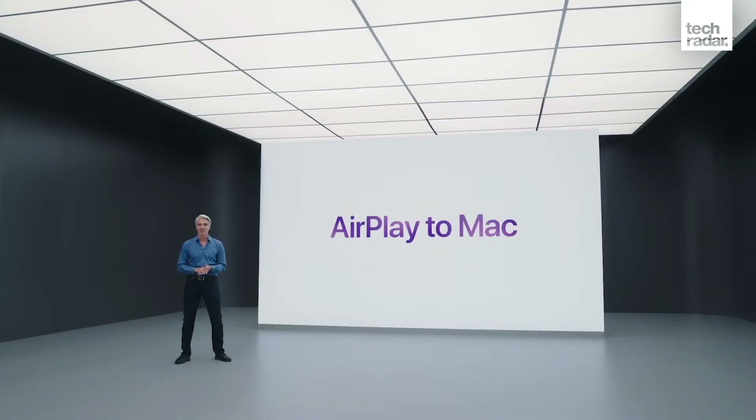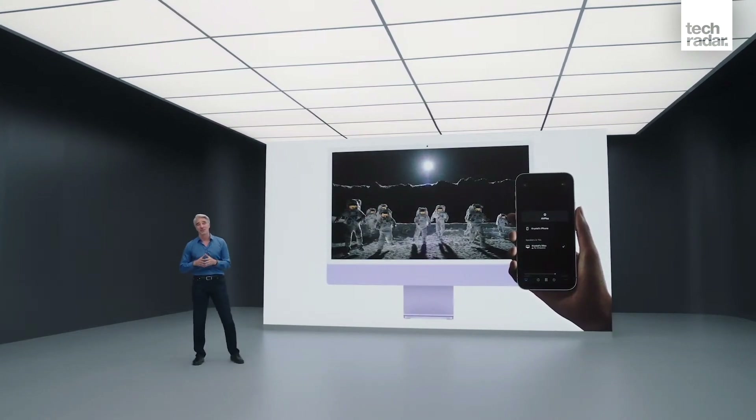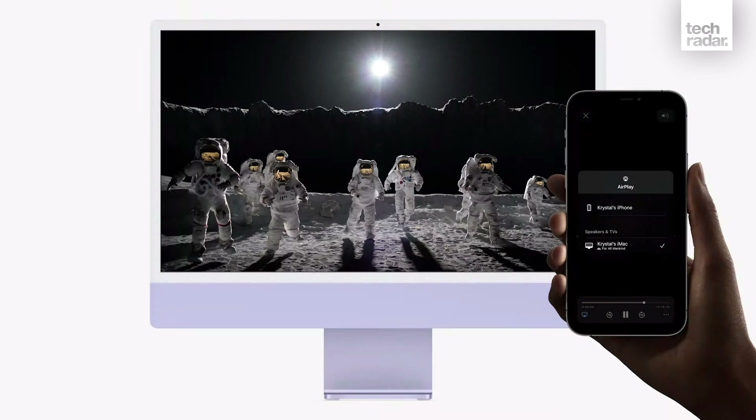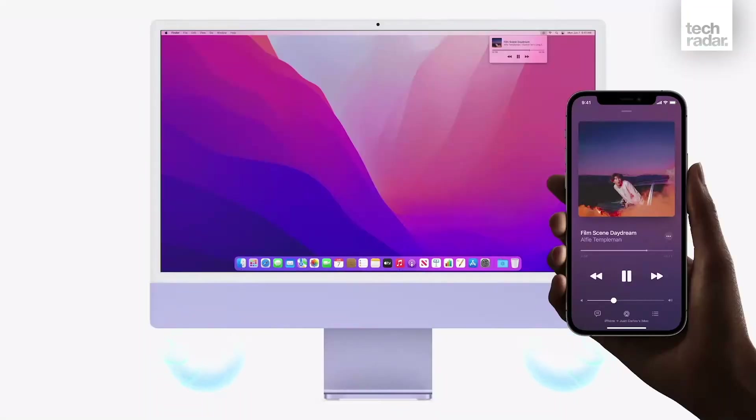A small but useful feature: AirPlay to Mac finally arrives. So if you're listening to music on your iPhone and you come back home and switch on your Mac, you can then transfer that music track straight to your Mac and play where you left off. Incredibly useful.